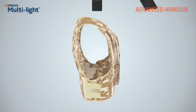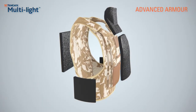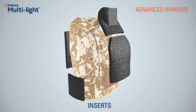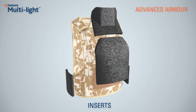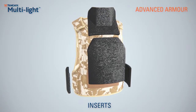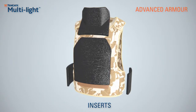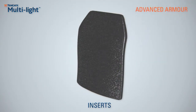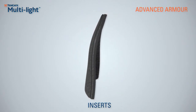Tenkata Multi-Lite inserts are lightweight and designed to provide maximum protection in combination with high-level user comfort. Inserts are available in a wide range of shapes and can also be customized with different finishes such as multi-protective coatings. Tenkata Multi-Lite includes both ceramic and fabric inserts, and each protective solution is made to meet specific threat levels and weight requirements.